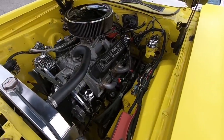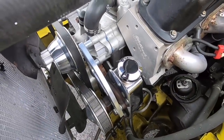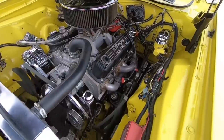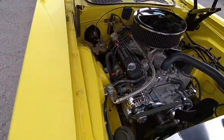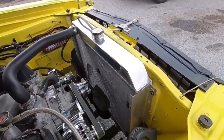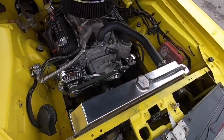The motor is all detailed out — very cool looking chrome accessories under here, power steering. It's got aluminum heads on this motor as well, which gives it a lot of power and it feels great. You should check out the test drive video if you haven't already.